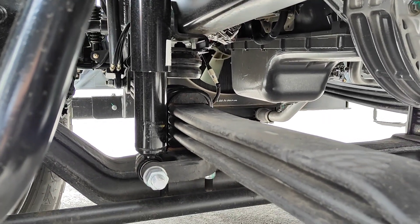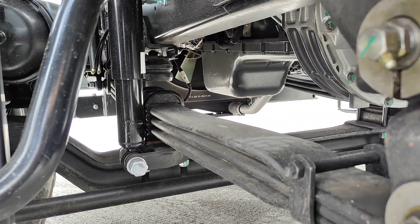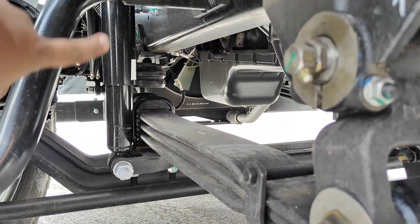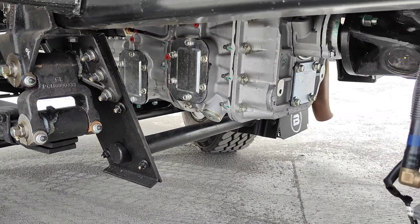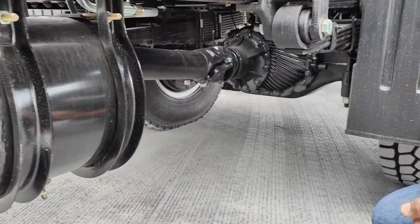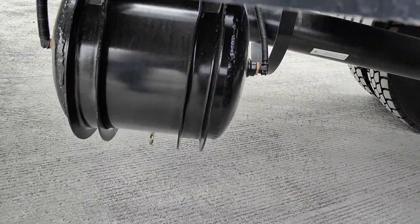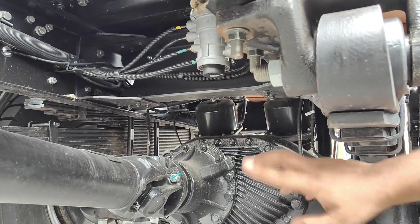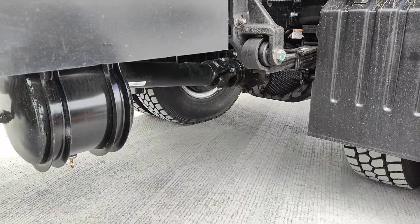This is the front suspension of the 5528. You can see these are the leaf springs - 4-leaf parabolic suspensions, wide enough. You also get one damper on each side. These are the air tanks - pneumatic tanks used for braking as the primary source. Here is the axle, propeller shaft, you have leaf springs across on both sides, and a two-piece propeller shaft.